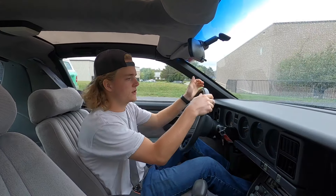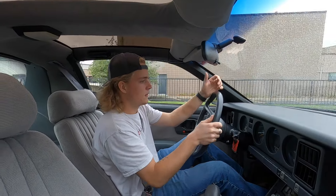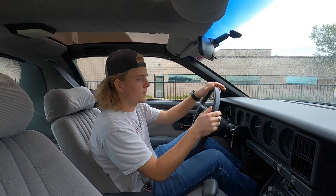We're taking a 1988 Pontiac Trans Am for a little test drive. We're just going to see how it goes down the road and make sure everything's working as it should.